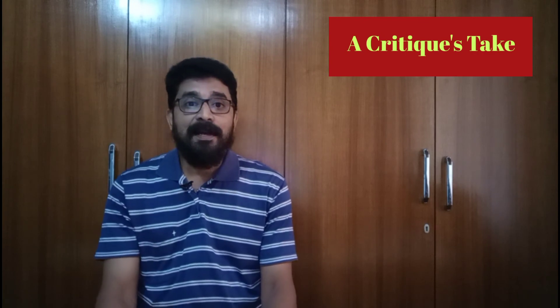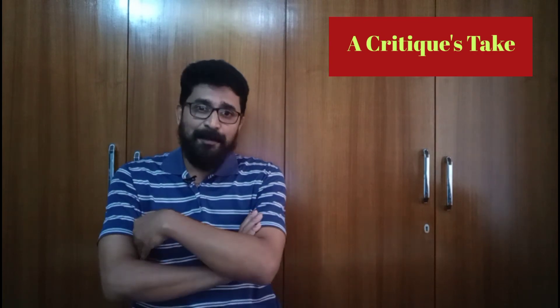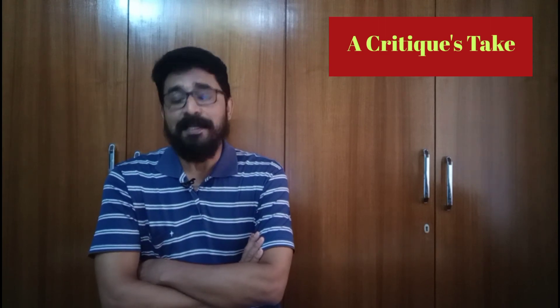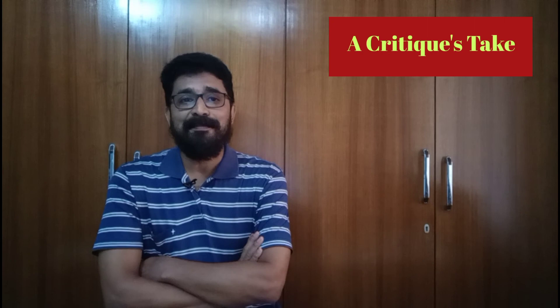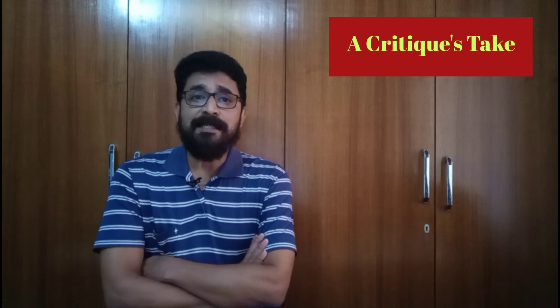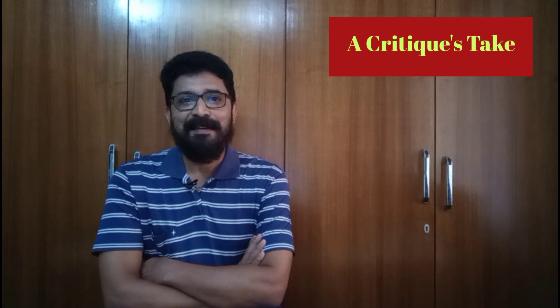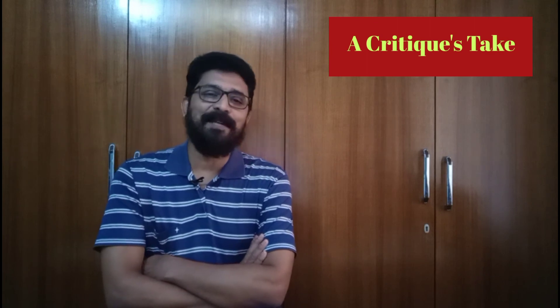I hope you have enjoyed watching this video. Please share this video with others if you found it useful. Also please encourage them to subscribe to my YouTube channel. Please stay tuned for more details and updates.